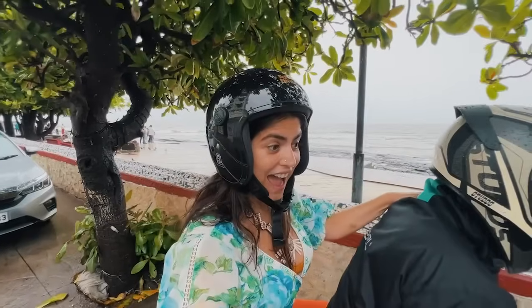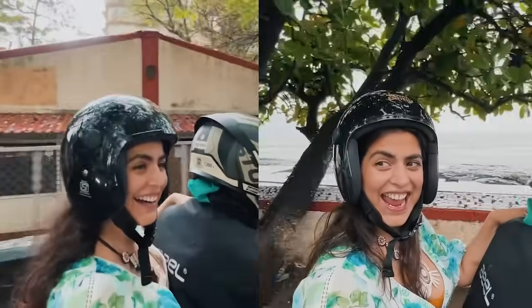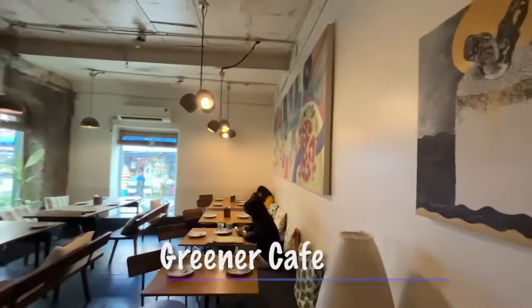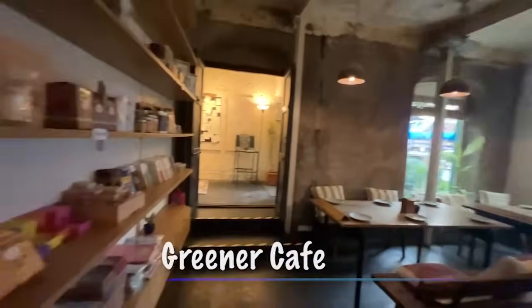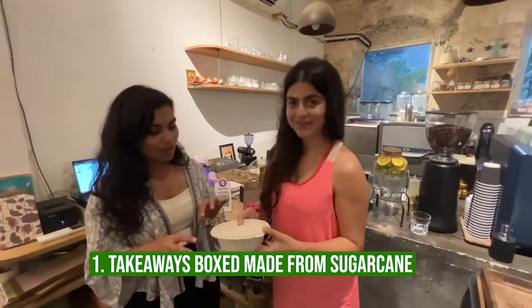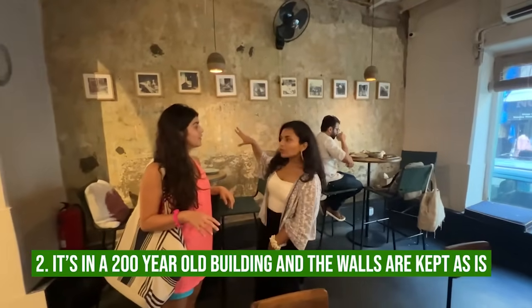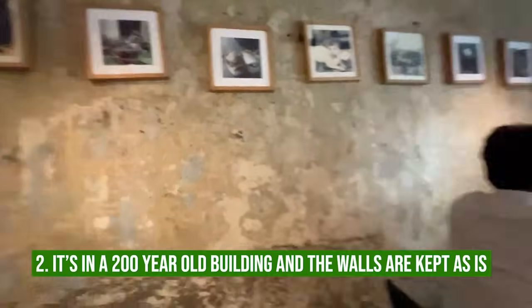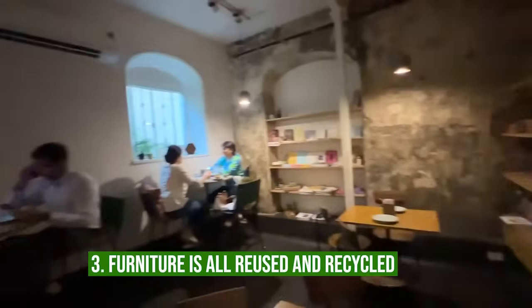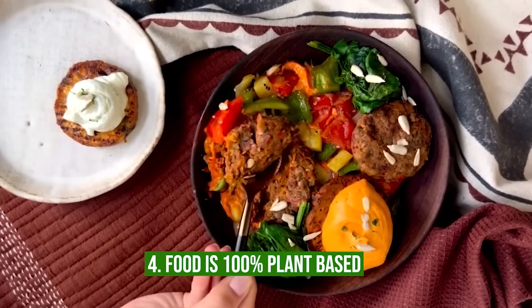It's rainy and wet but I'm still going on my bike to explore the Bandra cafes. Next up: Greener, one of the most sustainable cafes I found in Bandra. What makes it sustainable? Number one: takeaway boxes made from sugarcane. Number two: it's in a 200-year-old building and the walls are kept as is. Number three: furniture is all reused and recycled. Number four: food is 100% plant-based.